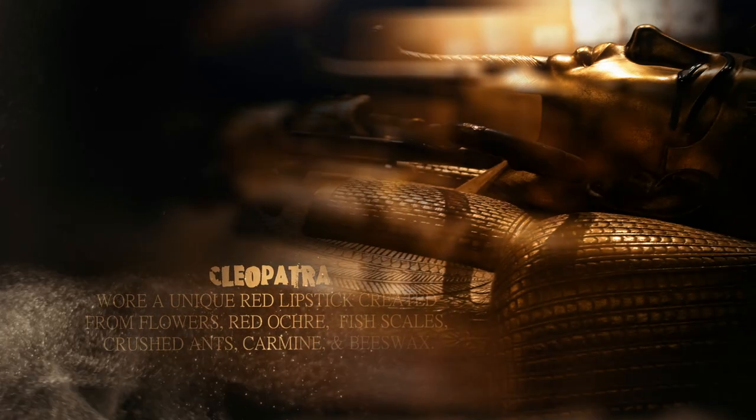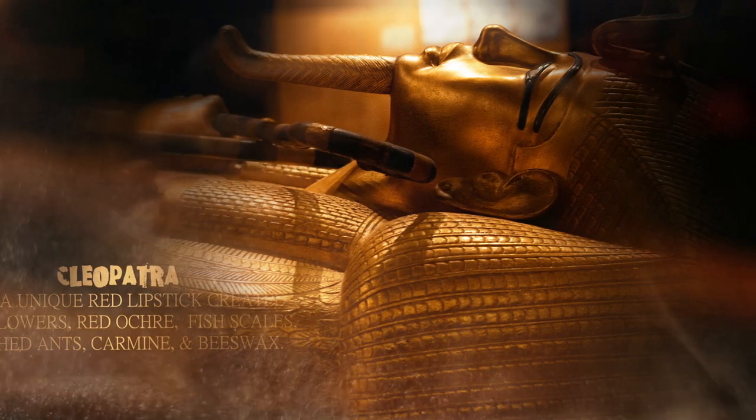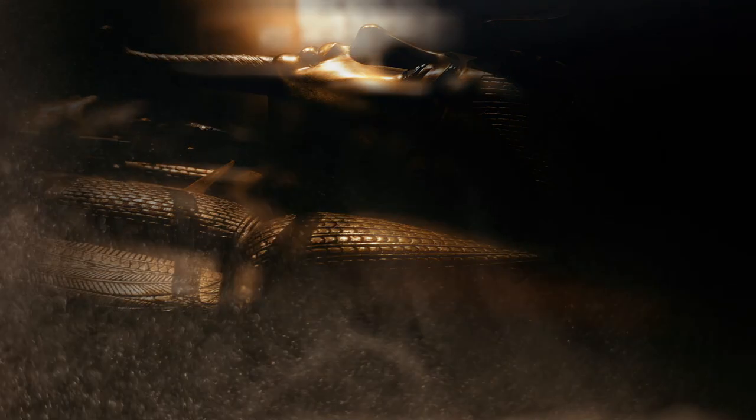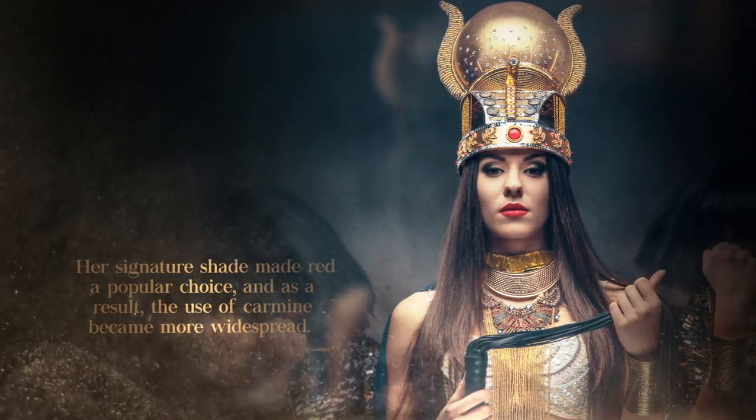Cleopatra wore a unique red lipstick created from flowers, red ochre, fish scales, crushed ants, carmine, and beeswax. Her signature shade made red a popular choice, and as a result, the use of carmine became more widespread.